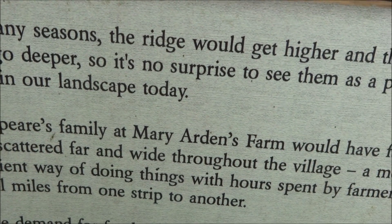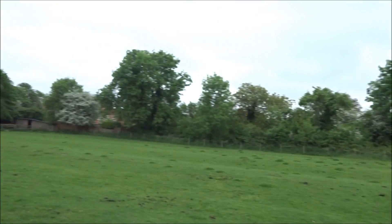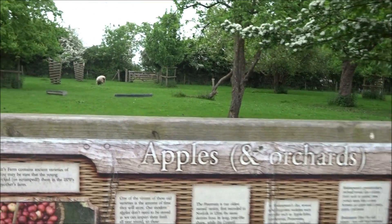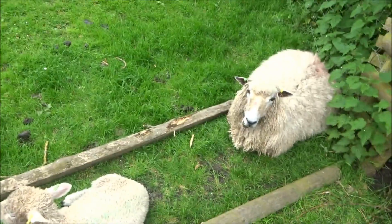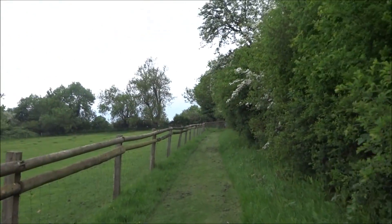Shakespeare's family at Mary Arden's farm would have farmed many strips scattered far and wide throughout the village. You can see it undulating — it's true. They've got a cider press and everything back there, I've noticed. They certainly do really need an awful lot of time to do all this. I mean, this is a day trip on its own, just coming here. I'm doing a token visit.